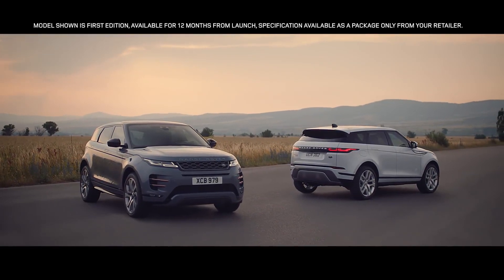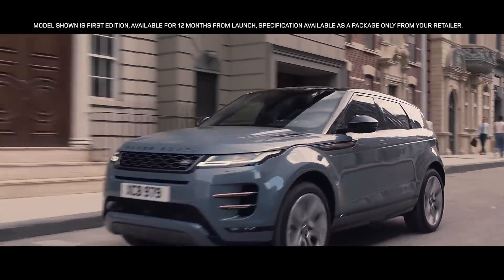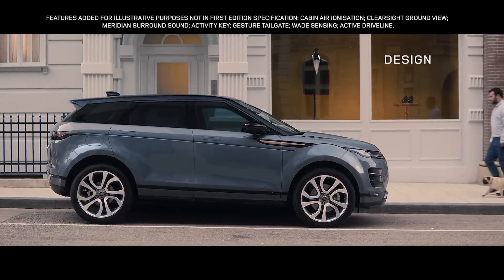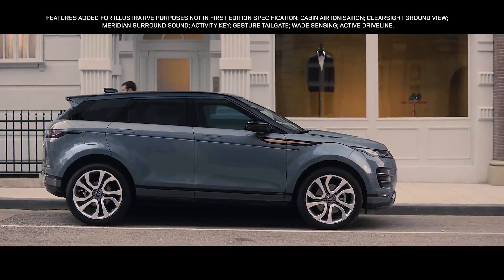Introducing the new Range Rover Evoque. Time to make a statement. The new Evoque is the embodiment of Range Rover's modernist design approach — a bold evolution that retains the essence of Evoque's character.